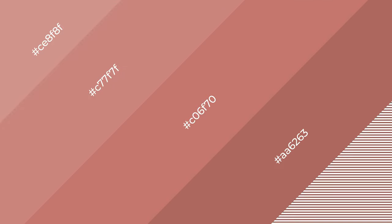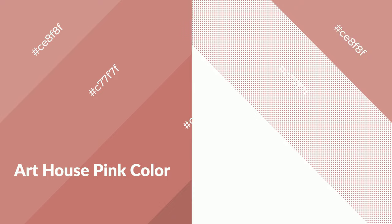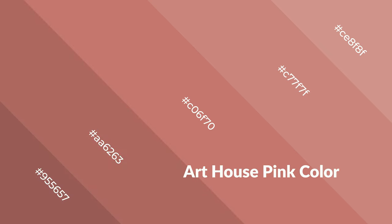Art house pink is a warm color and it emits cozier and active emotions. Warm colors are symbols of warmth, fire, heat, and sunshine. They also evoke joy, passion, love, and even anger. You can see them used in restaurants and gyms.